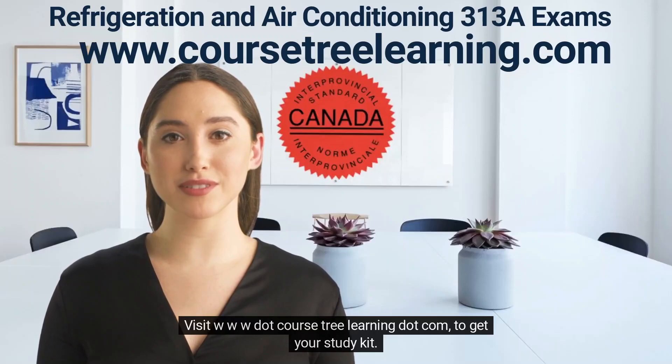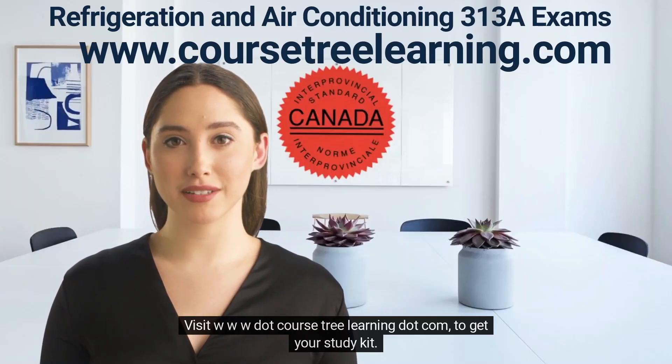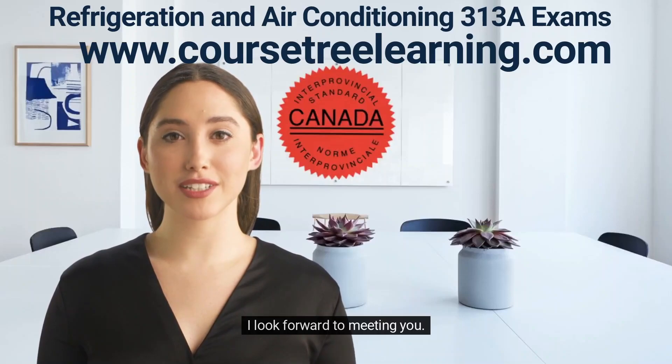Visit www.coursetrelearning.com to get your study kit. I look forward to meeting you.